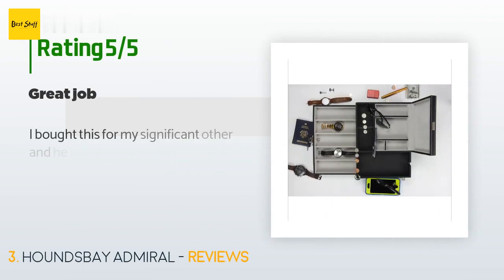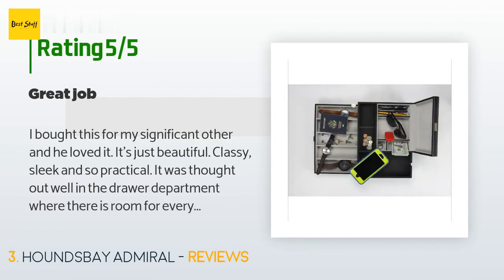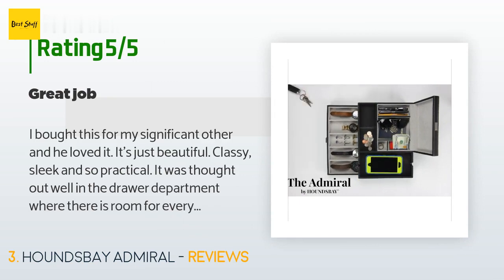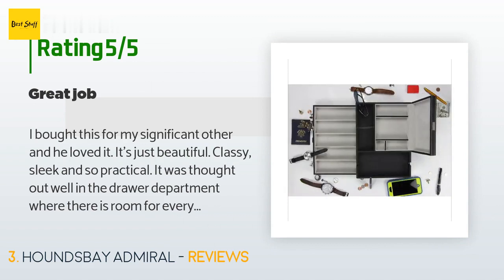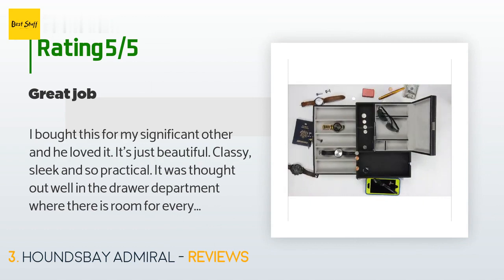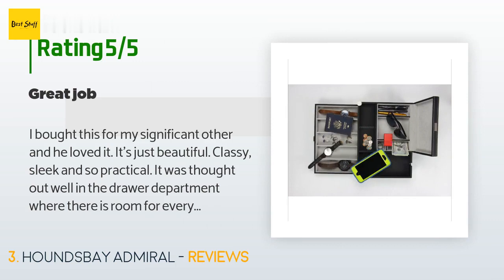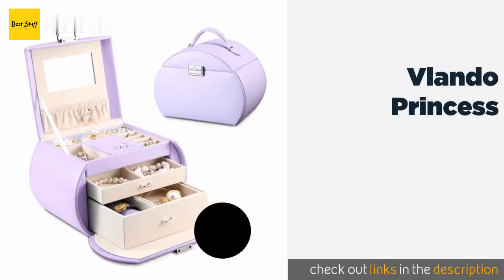The average rating of this product is 4.6 stars with more than 347 customer reviews. A customer said: 'I bought this for my significant other and he loved it. It's just beautiful, classy, sleek, and so practical. It was thought out well in the drawer department — there is room for everything, especially in the watch area. He has many watches and there's a place for all of them. The leather is impeccable. Wonderful job.'